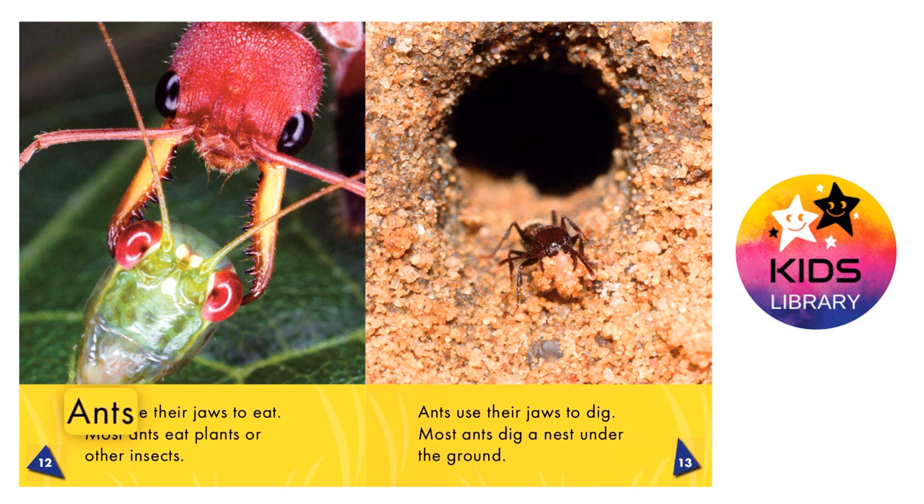Ants use their jaws to eat. Most ants eat plants or other insects.